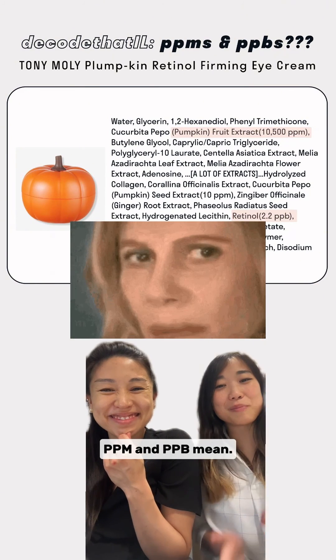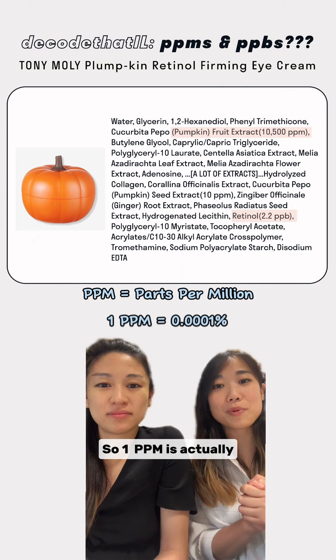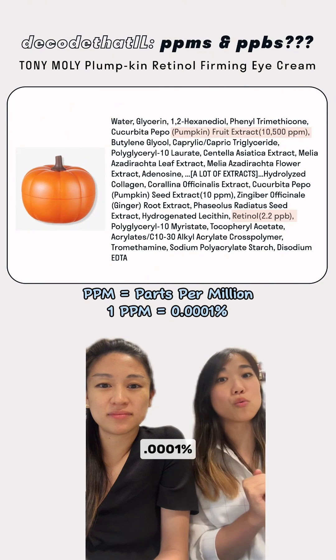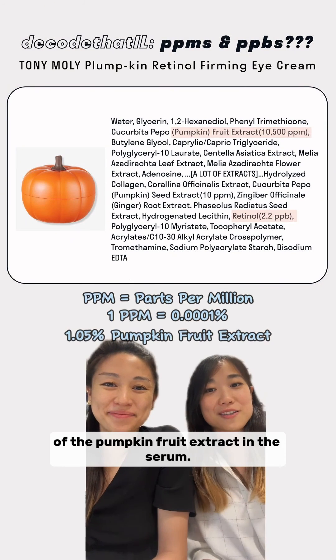You might be wondering what ppm and ppb mean. Well, ppm stands for parts per million. 1 ppm is actually 0.0001%, so there is actually 1.05% of the pumpkin fruit extract in the serum.